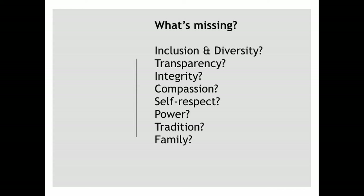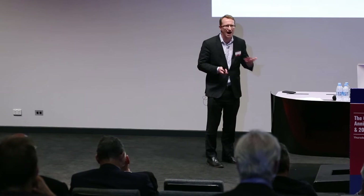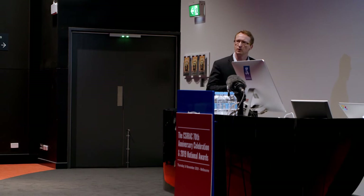Or even things like compassion — do we think about compassion when we build software? Do software developers think 'I need to make this compassionate'? That might sound odd at first. But imagine if you're building software for a hospital system that's going to take over the role of a nurse or a doctor — you'd want it to be compassionate. But we don't have methods to build compassionate software, or software that promotes self-respect, or that respects traditions, or even thinks about family.